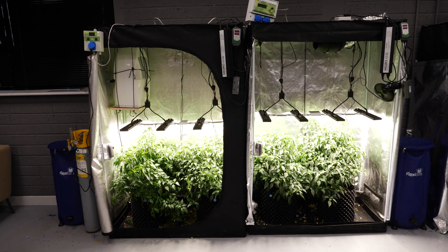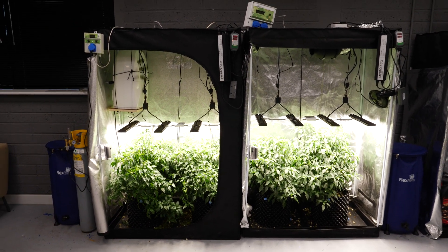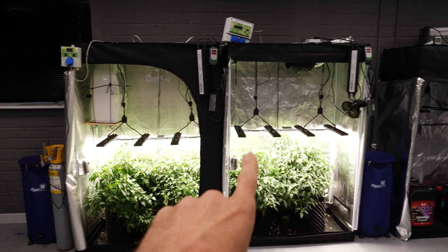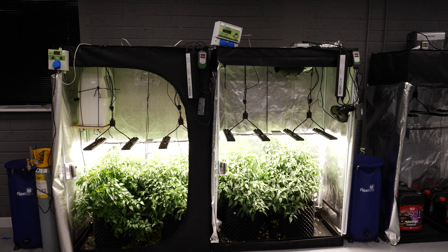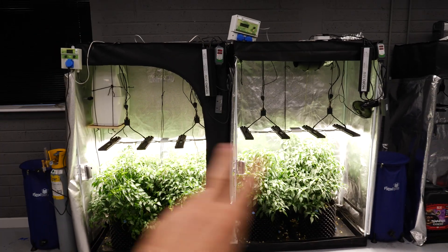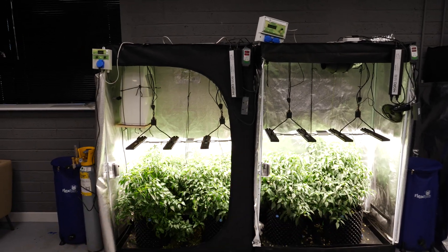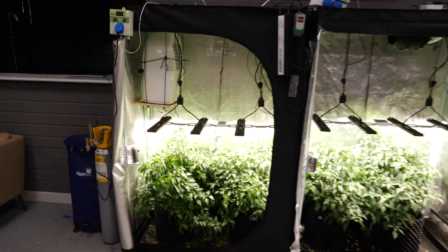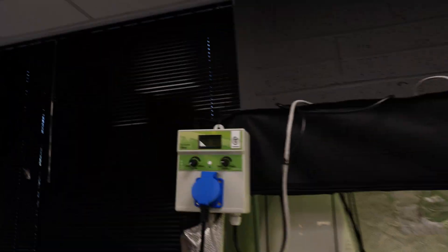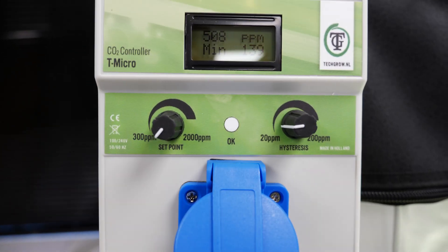Hey guys, welcome back to the Micro YouTube channel. This is week eight of our enhanced CO2 grow test — 1300 parts per million versus no enhanced CO2, just regular atmosphere at about 400 parts per million. All other things being equal: temperature, humidity, lighting levels, nutrients, etc. We're trying to see what the rate of growth will be with the added CO2 and what the benefit is.